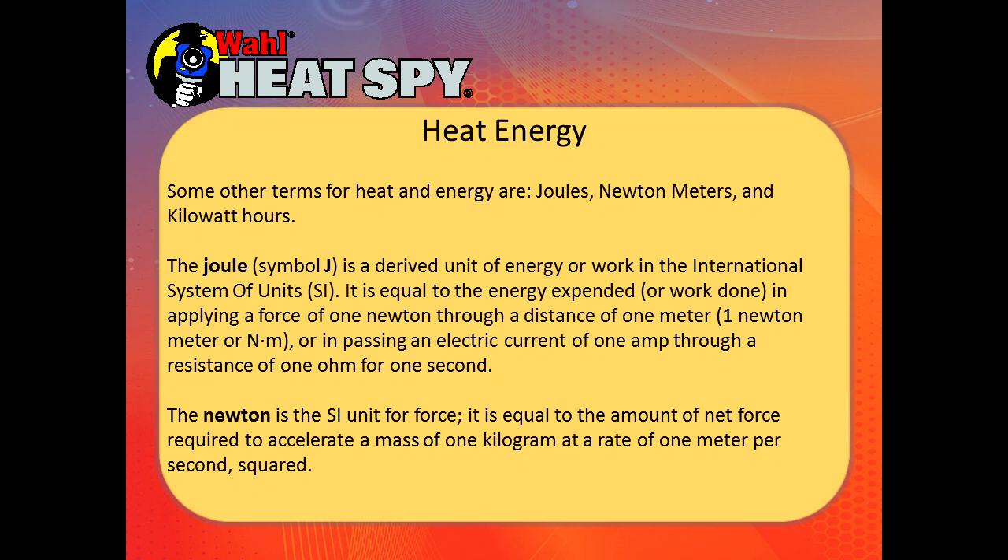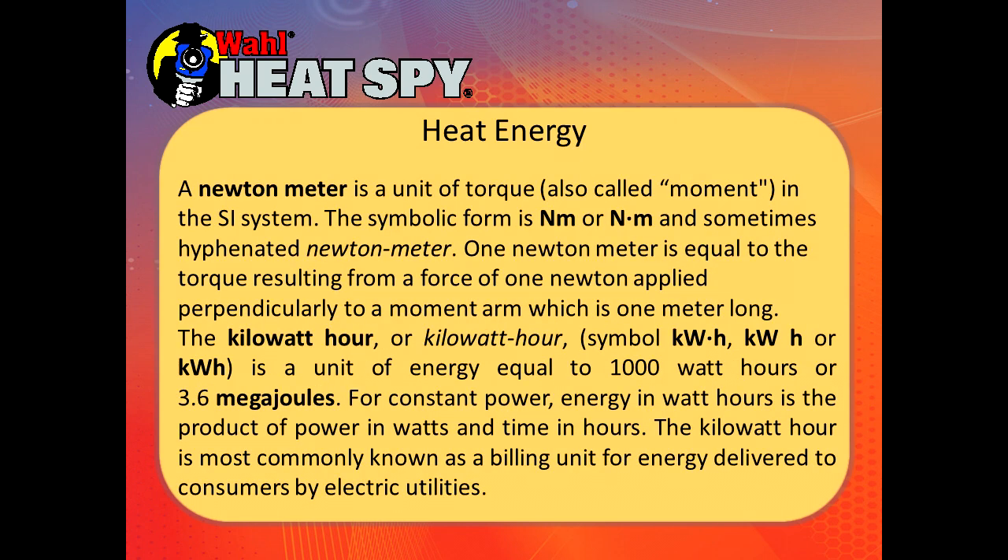Other terms for heat and energy are joules, newton meters, and kilowatt hours. We're not going to get into these definitions here, but you can look at them later. These are not issues that most of us deal with. If you're in the power industry, you use these a lot.